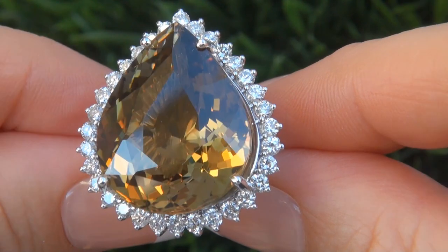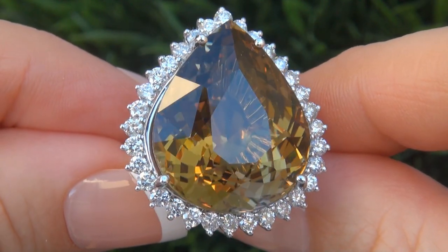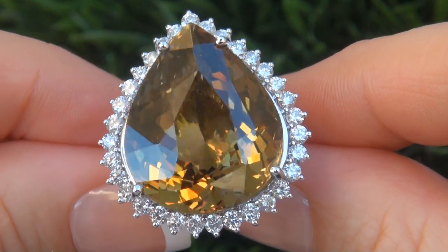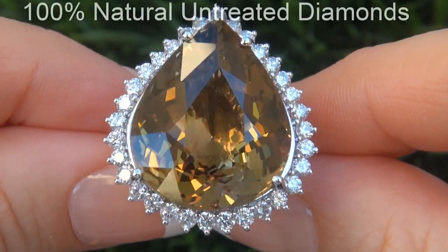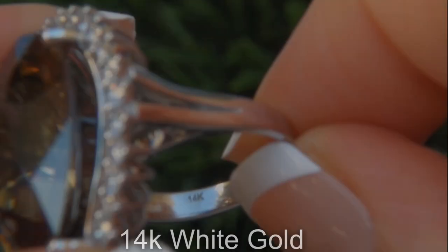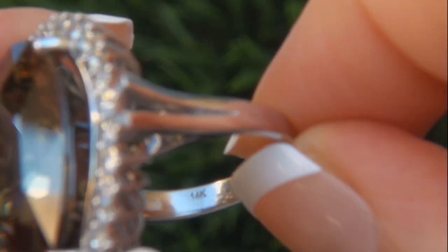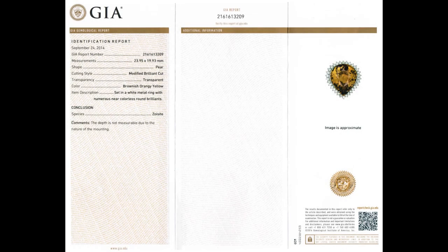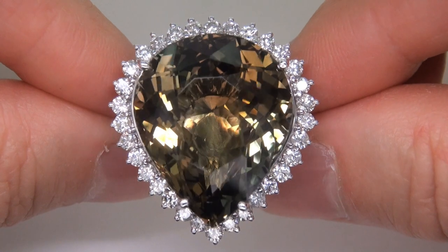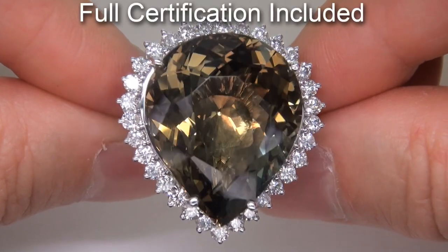Our gemologist also checked and verified every aspect of the ring and confirmed that it is a genuine yellow tanzanite accented with 100% natural untreated diamonds and the setting is heavy solid 14 carat white gold. Included with the item are both the GIA certification and a Certified Jewelry certification that documents the authenticity, quality and characteristics of the ring.